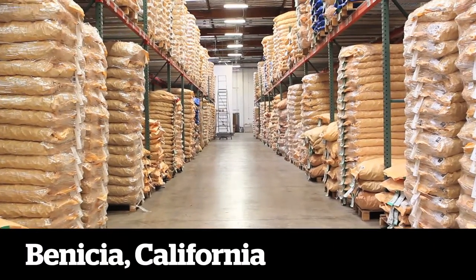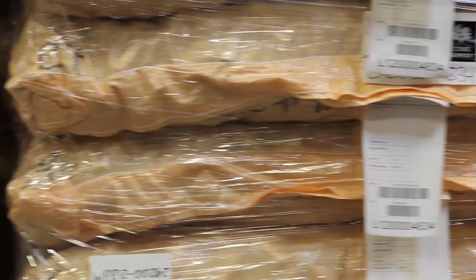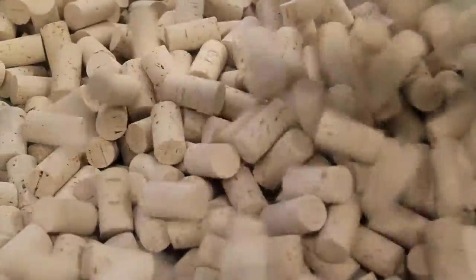Before these bales of natural cork leave Portugal, we already know the story of every cork — how it passed rigorous quality control measures through the sorting, washing, testing, and evaluation processes, right down to the tree it came from.